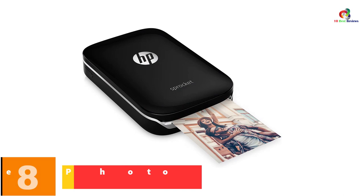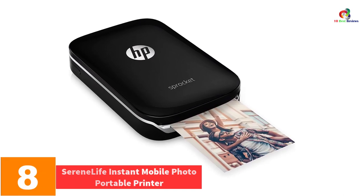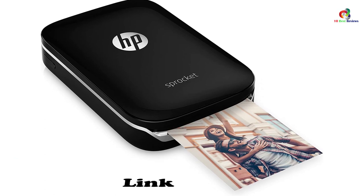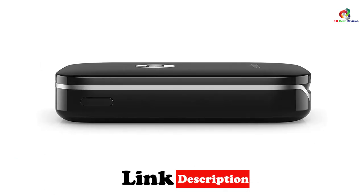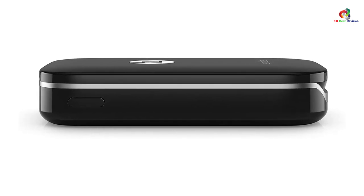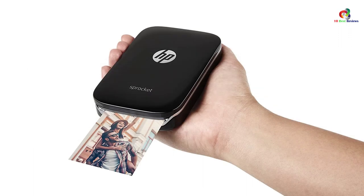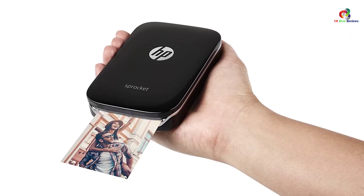At number 8, we have the Serene Life instant mobile photo portable printer. This pocket-size printer has everything you desire. Do you wish you could retain the same quality of pictures that you see on your iPhone or Android smartphone? Serene Life has self-contained cartridges which maintain the accuracy of each photo file you've saved on your phone. You don't need to install any ink or paper — its cartridge has all that taken care of.